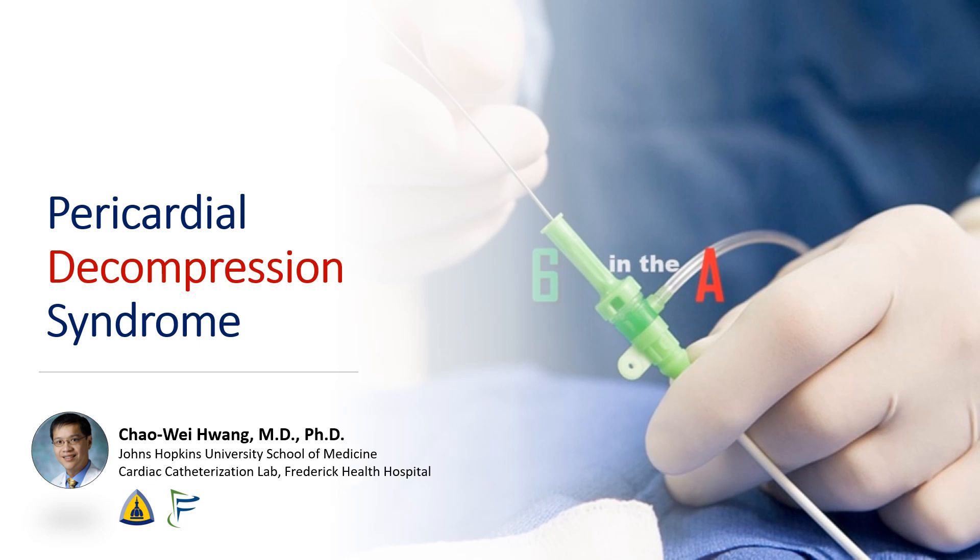Hi, I'm Chao Wei Huang from the Johns Hopkins University School of Medicine and from the Frederick Health Hospital. Today, we're going to be talking about a case of pericardial decompression syndrome after large volume pericardiocentesis.